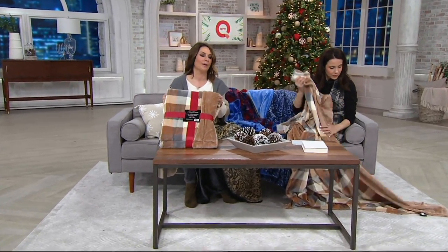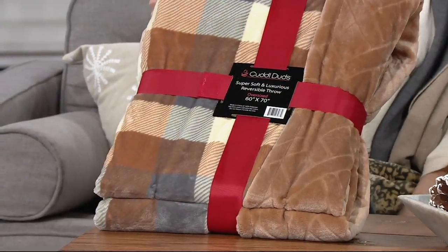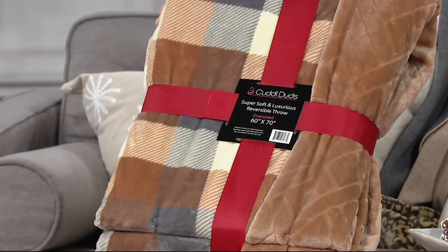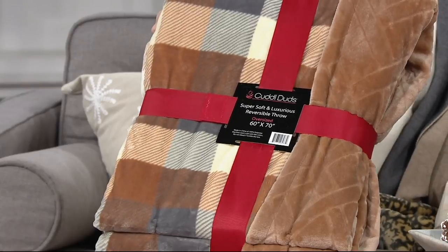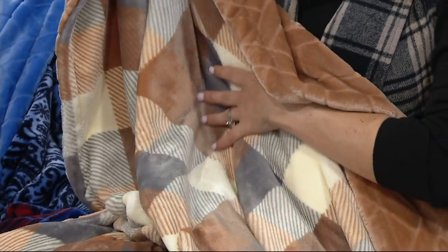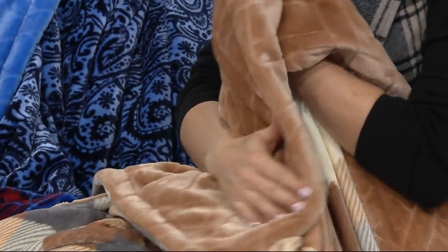They come really beautifully packaged, bowed and ready to go — a great gift idea. It's soft, and even if you don't know someone's decor, it works because everybody loves blankets: kids, teenagers, adults, men, women. It's a really nice family gift. Sometimes you don't know the budget or whether they drink wine, but this is just something great for the whole family.